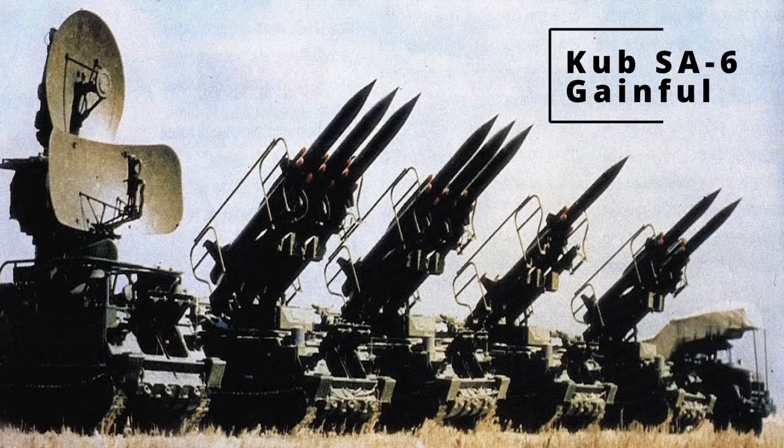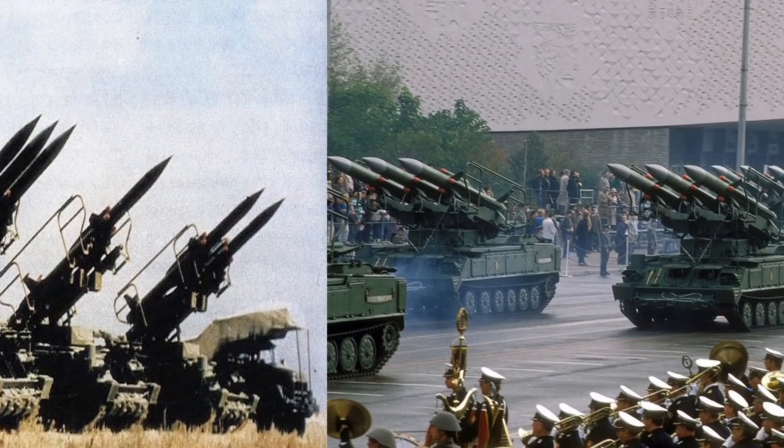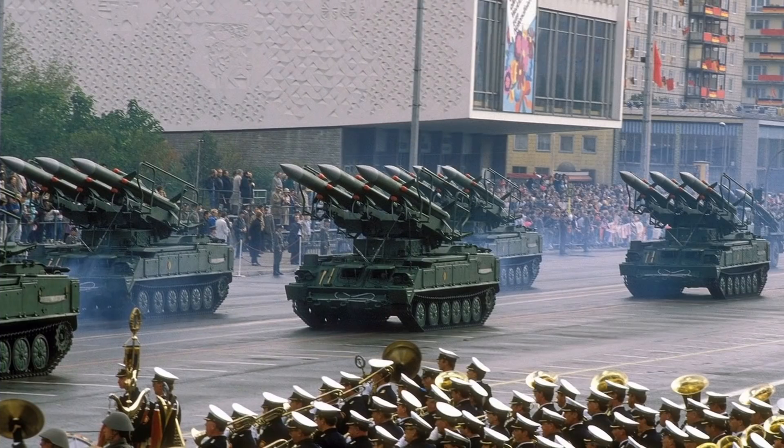So Freunde, dann geht es weiter mit dem System. Wir kommen jetzt zum Kub SA-6 Gainful. Hier haben wir ein mobiles Luftverteidigungssystem mittlerer Reichweite. Sein NATO-Berichtsname ist SA-6 Gainful. Die Entwicklungsarbeiten begannen 1958 und 1967 wurde das System erstmals öffentlich vorgestellt. Wir müssen ja immer über den eisernen Vorhang nachdenken – wenn da was zu sehen ist, dann ist das ja immer schon irgendein bestimmter Grund.